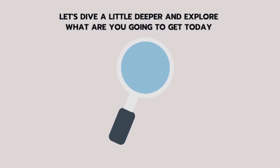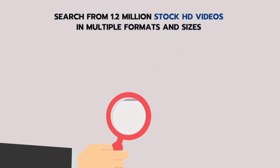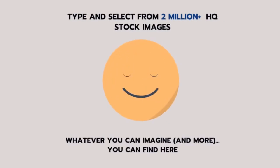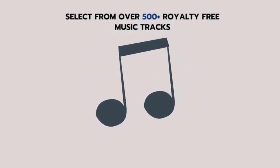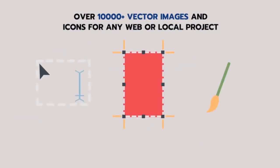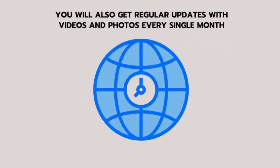Let's dive deeper and explore what you're going to get today. Search from 1.2 million HD stock videos in multiple formats and sizes. Select from 2 million plus HQ stock images — whatever you can imagine, and more. Choose from over 500 royalty-free music tracks to make your videos more engaging. Over 10,000 vector images and icons for any web or local project. Add text, frames, and edit images on the go with the built-in image editor. Create social media posts and ads without paying any extra fee for a designing app or software. You'll also get regular updates with new videos and photos every single month.